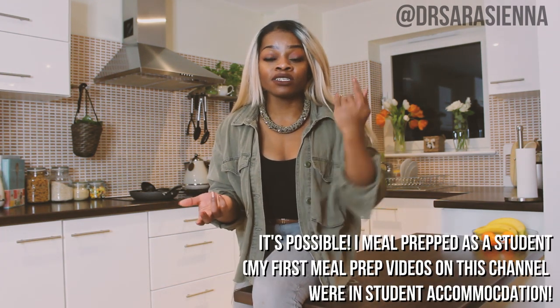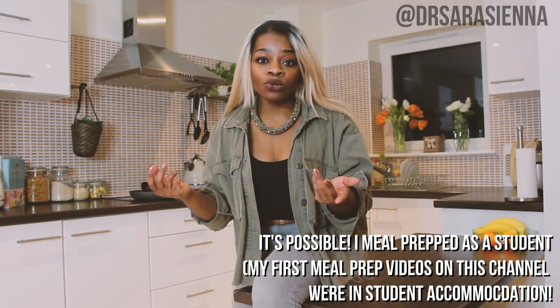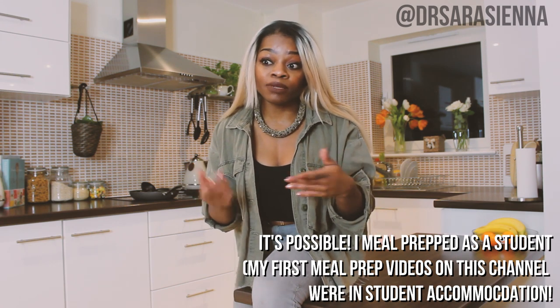My meal prep lasts ages in the freezer. Fridge and freezer space is key, and I know for some of you in shared accommodation that can be difficult. What I recommend is to maybe swap — offer your housemates some cupboard space in exchange for freezer drawer space. If not, try investing in a little portable mini fridge-freezer for your room. They don't cost crazy amounts and are often given away for free on Gumtree. Make sure you have enough space to store your food in the fridge or freezer — ideally both.